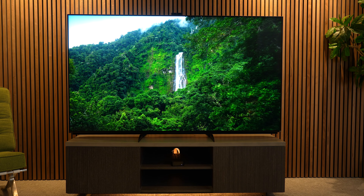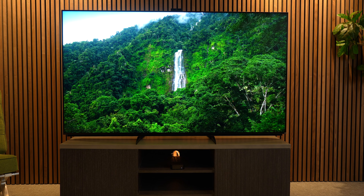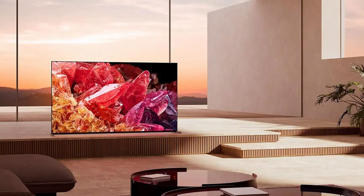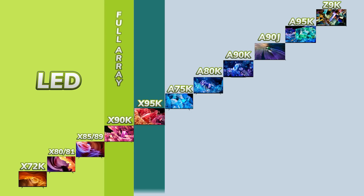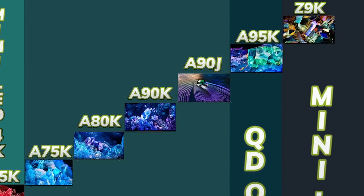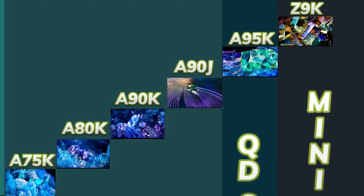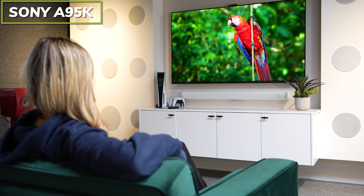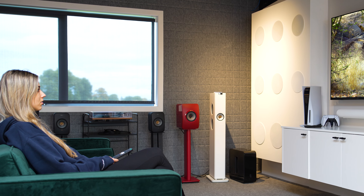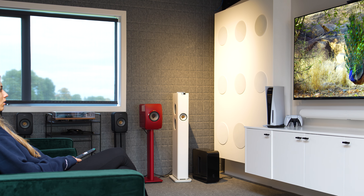First things first, this is one of Sony's first mini-LED TVs, joined by its 4K counterpart the X95K. It sits right at the top of Sony's range with the highest price tags and is the best LCD TV they've created to date. In my eyes, it sits right next to the A95K, Sony's first QD-OLED TV and flagship OLED model this year.